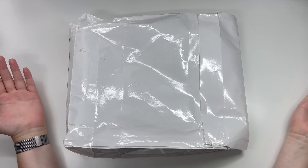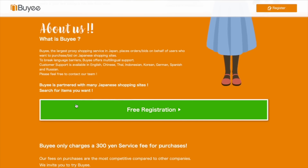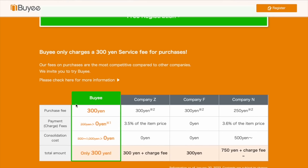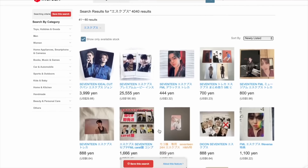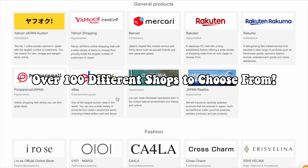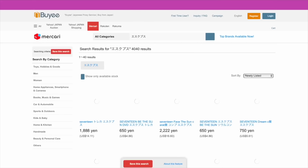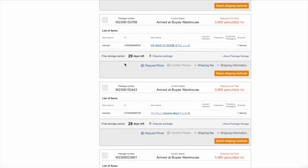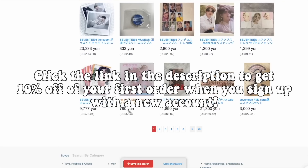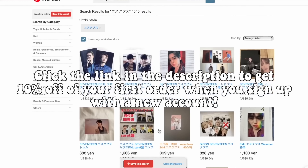Bayi is an online Japanese proxy service that helps people who don't live in Japan buy from shops that normally would not ship outside of Japan. People always ask me where I get a lot of my K-pop photo cards from — I get a lot from Bayi since I can shop through favorite shops like Mercari Japan and Rakuma that always have really good deals. Bayi isn't limited to photo cards though — you can buy from over 100 shops. Simply search for the item you want, place your order, and Bayi will purchase it on your behalf and store it at their warehouse for up to 30 days for free. Click the link in my description box, sign up with a brand new account, and you'll get 10% off your first order.